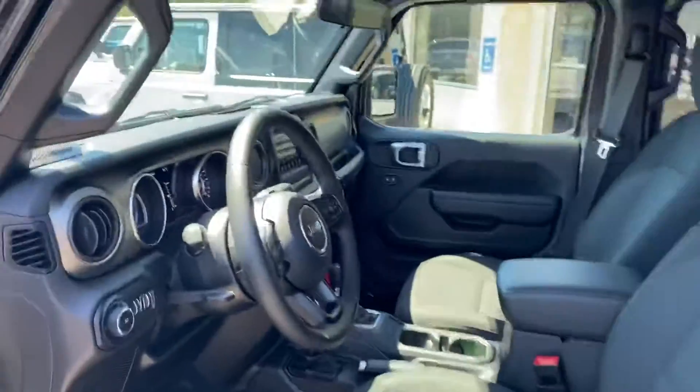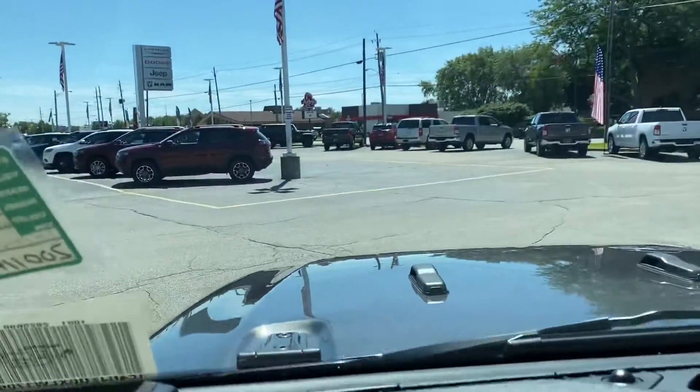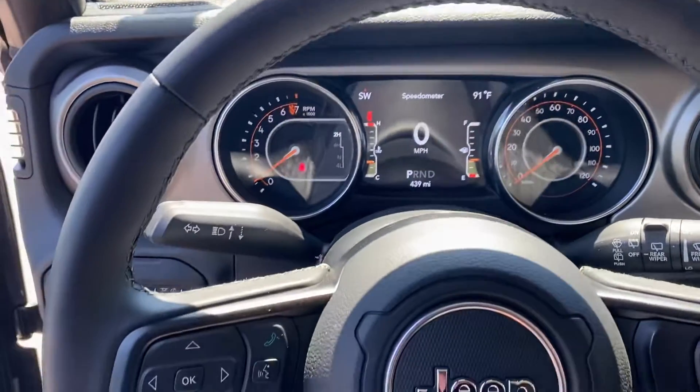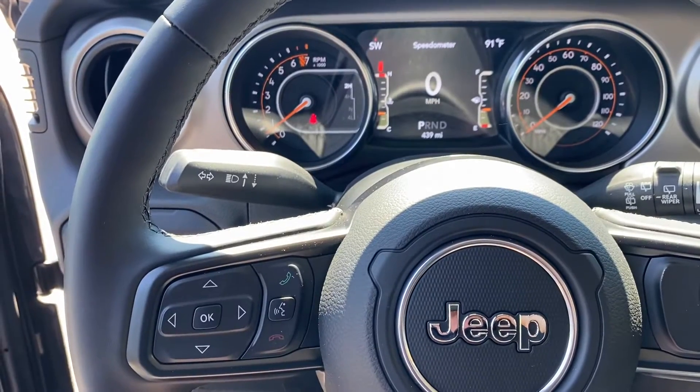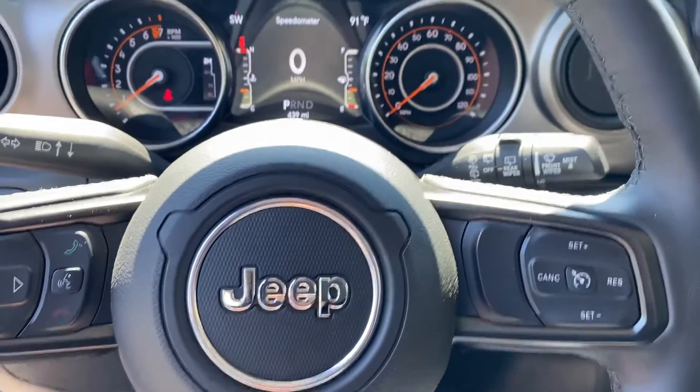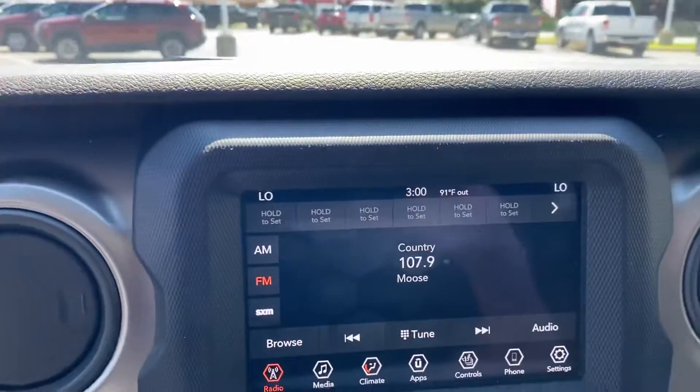If we take a look inside, this one in particular has power locks, power windows, and here's the heads-up display — fully customizable. We have Bluetooth, hands-free calling, voice recognition, and cruise control. Here is the heart and soul of the software program called Uconnect.